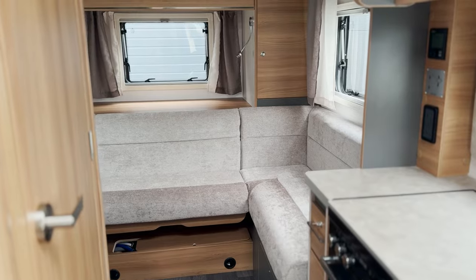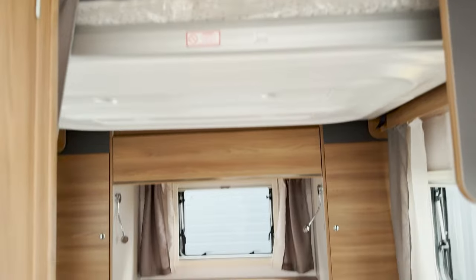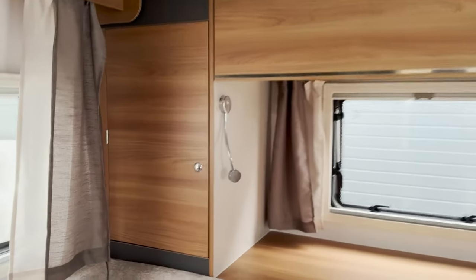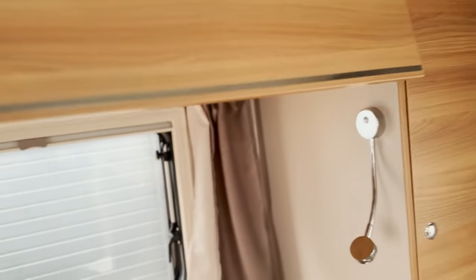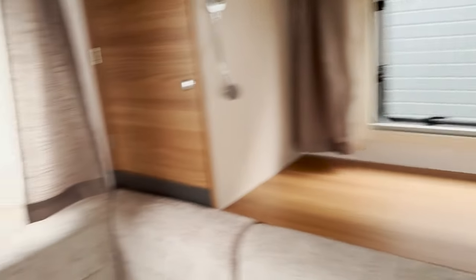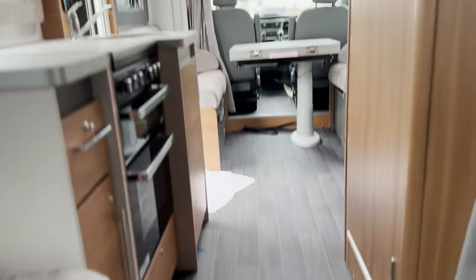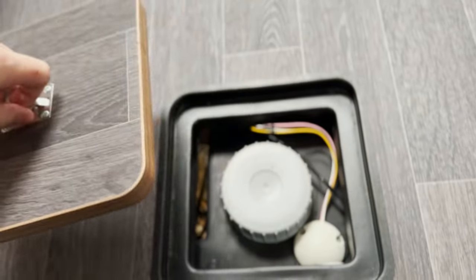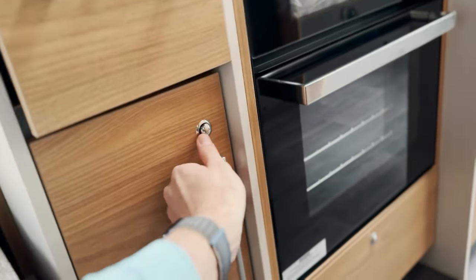Looking to the back of the motorhome, you get the lounge, and this has a drop-down bed above. Quite like this space. You get some nice lockers either side and above. There's a place for your TV in the back here. And then looking back down the motorhome itself, you've got access to your water. You get some little drawers in the kitchen and some little storage, with a cupboard beneath.